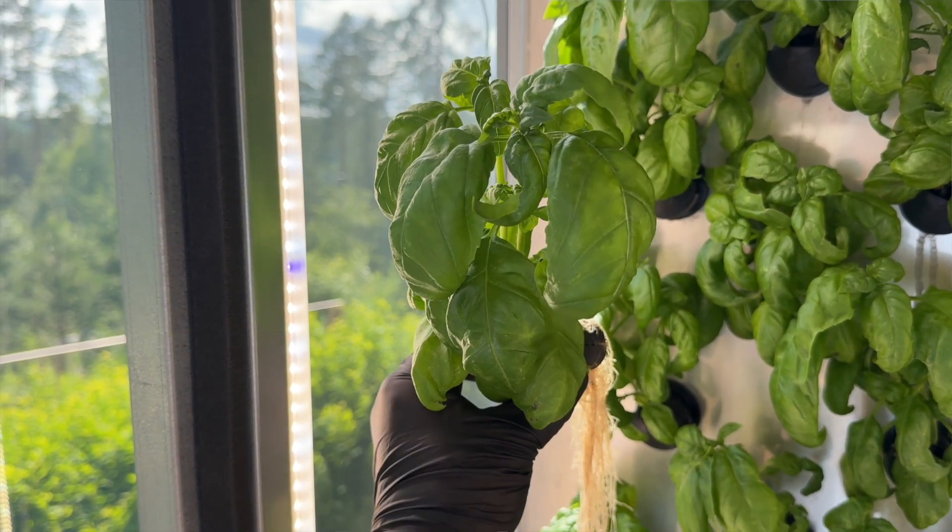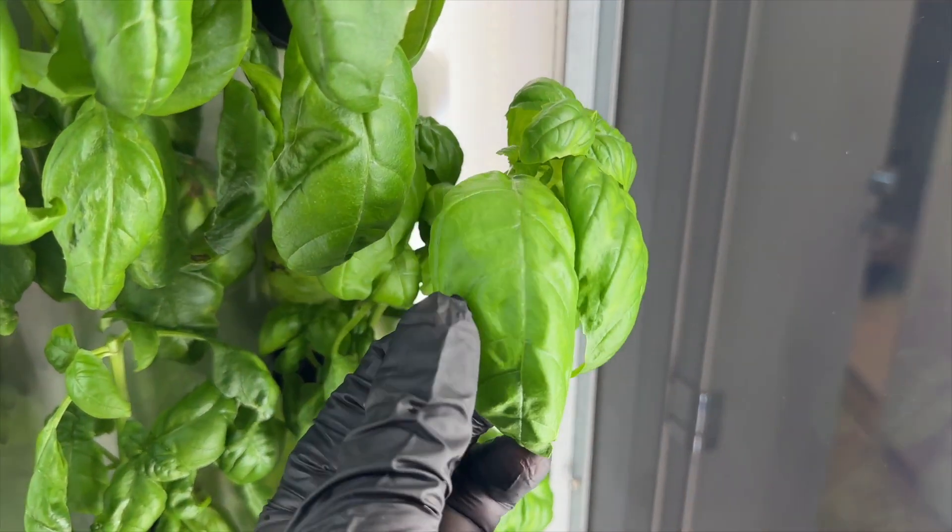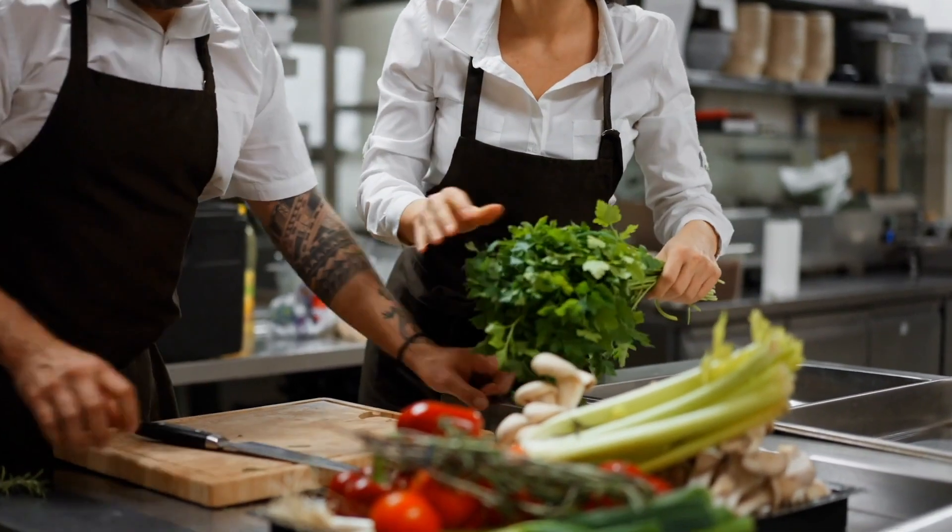Have you ever dreamt of growing fresh, delicious, quality exotic herbs without any kind of effort for your business or inside your own kitchen? Well, that is now possible thanks to Herbie, your friendly indoor gardening buddy.